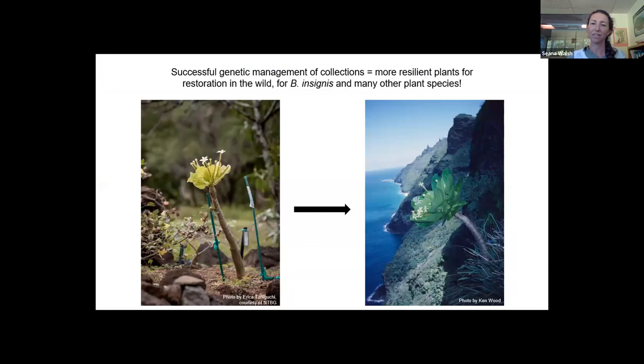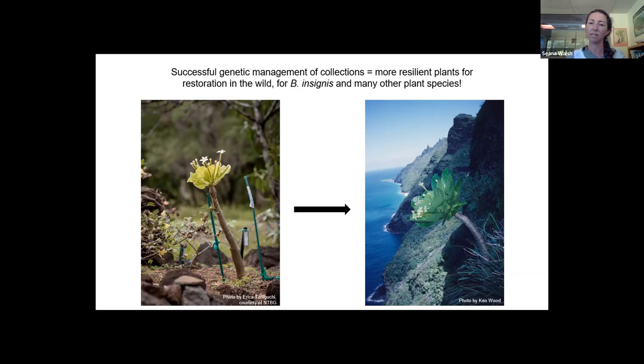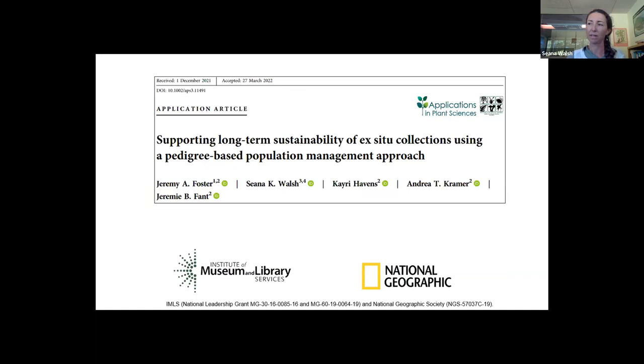Our ultimate goal is to get these species back into their native habitat. We hope that successful genetic management in collections will lead to more resilient plants for restoration of not only Brighamia insignis but many other plant species. Our work was published at the end of September, and we want to acknowledge funding that supported different aspects of the project from IMLS and the National Geographic Society. Mahalo.